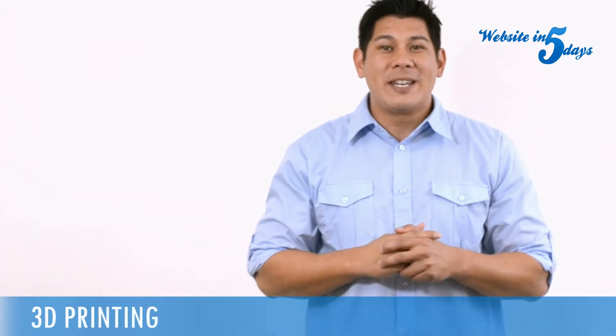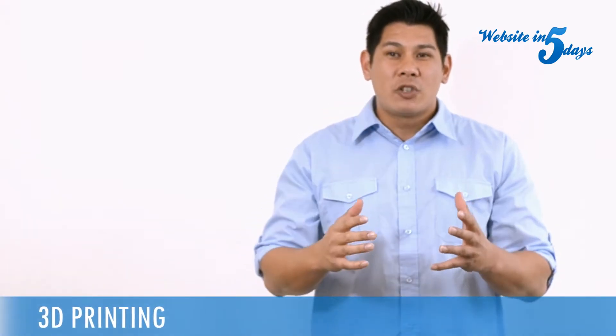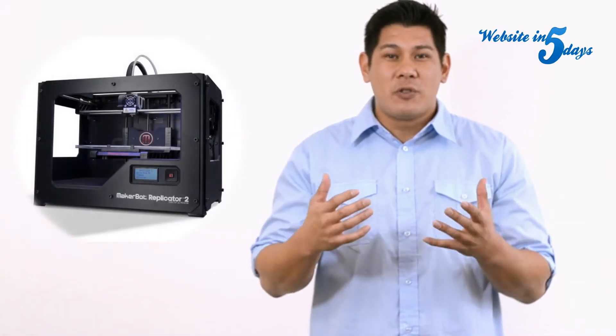So hopefully by now you have heard about this amazing new technology called 3D printing. It is a revolutionary new method for manufacturing, and although the technology itself has been around for a few years,